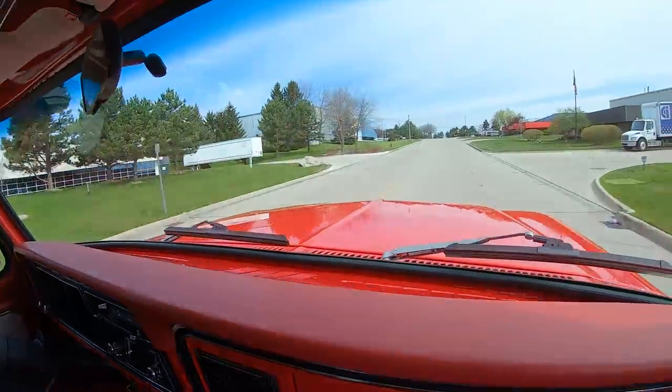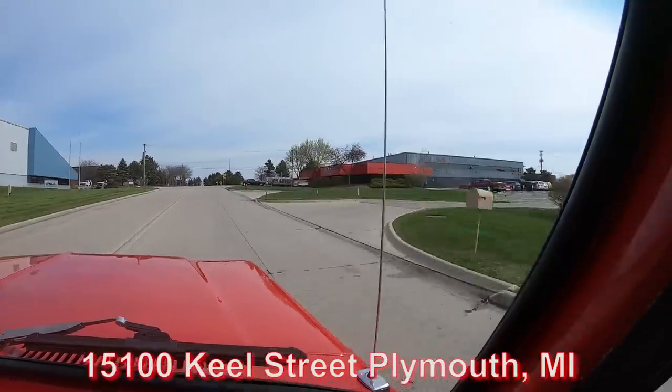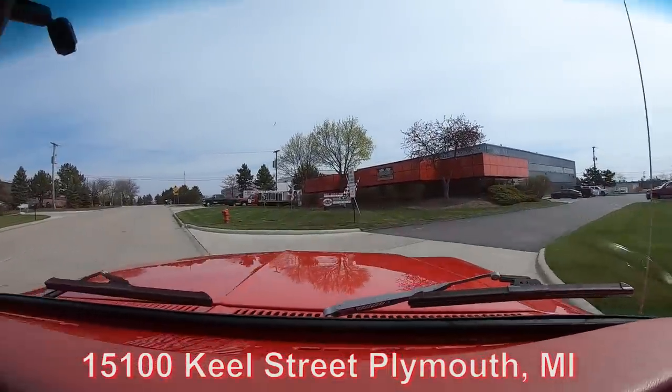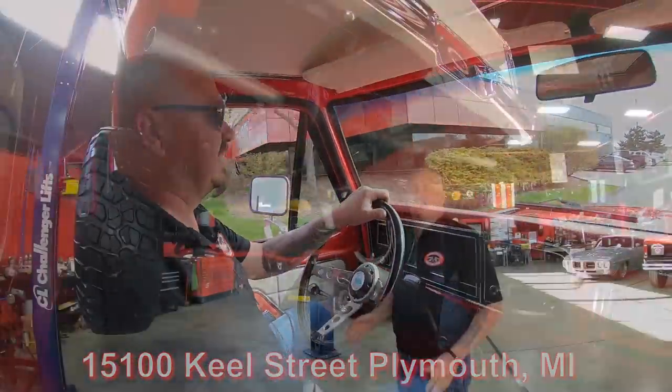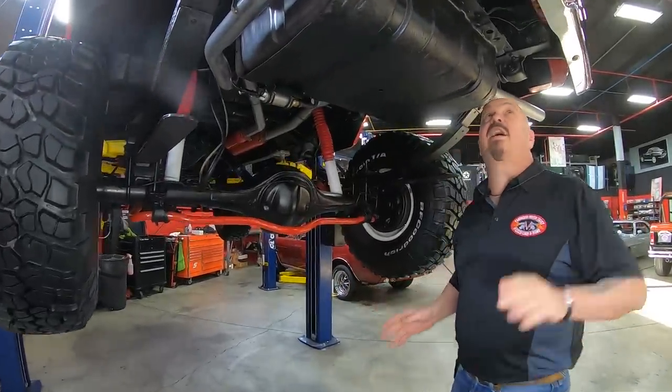We're about to do something nobody else dares to do in the industry — we're going to put this sucker up in the air and show you the bottom side of it too. It is just as pretty on the bottom. We're underneath this Bronco now and as you can see, it's nice and clean under here.